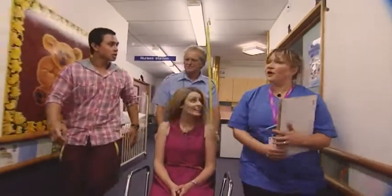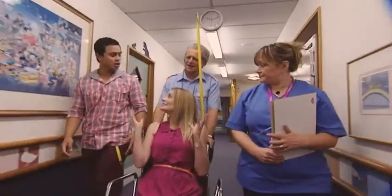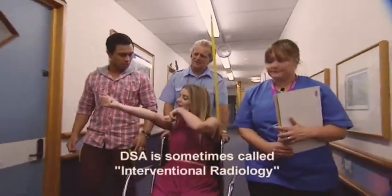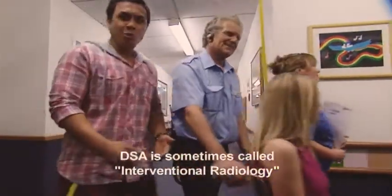Where are we going? We're going to the DSA in the X-ray department. The DSA is the name of the place where you get your PICC line put in. Your mum and dad can come with you for this if you want, and they can stay with you the whole time.